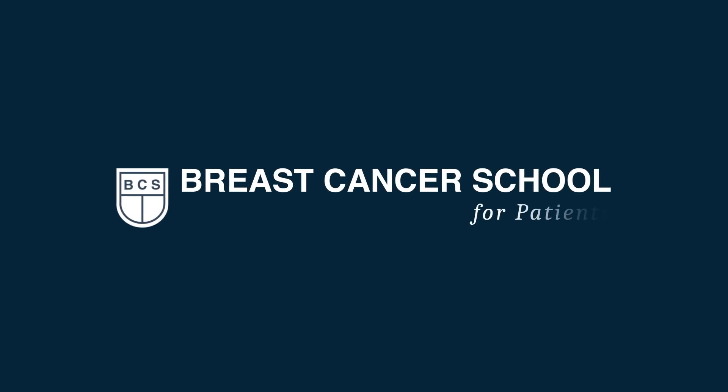3D mammograms — what are they and what is the cost? We will teach you all about it. I'm sure you've heard about 3D mammograms. They're not available everywhere yet and sometimes you have to pay a little bit more out of pocket to get this new technology. Are the benefits worth the cost? We think so.